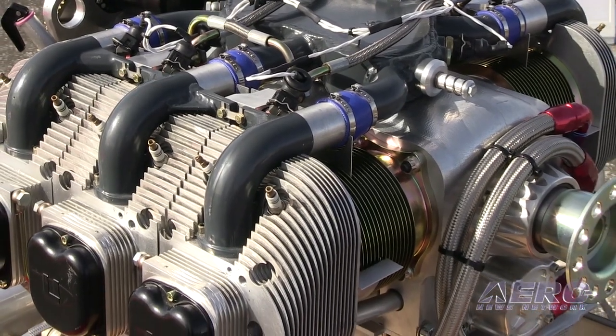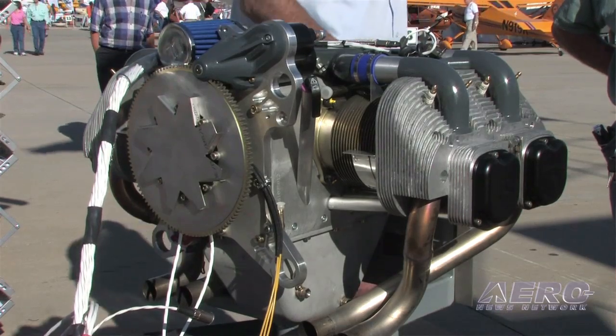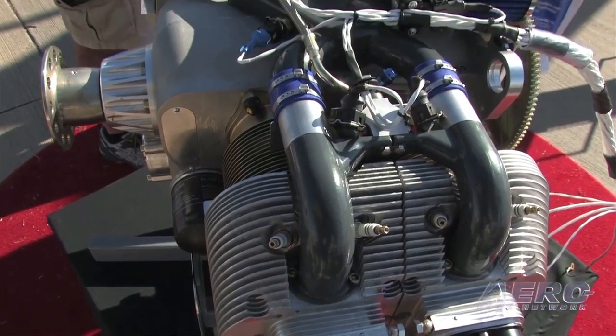What about maintenance? What does it take to stay on the good side of your engine? It's very simple and easy to install. Probably the most difficult thing for the builder or owner-operator is checking the valves. We went with mechanical valves because we feel that a hydraulic valve can hide a problem. If you adjust a valve and then at the next annual it's the same one out of adjustment, we want you to look and see why — that way you might find a problem that the hydraulic valve would mask, and fix it before it becomes a catastrophic problem.